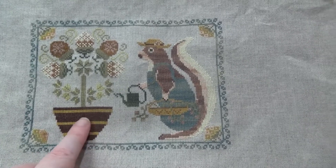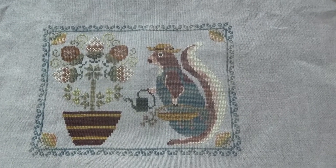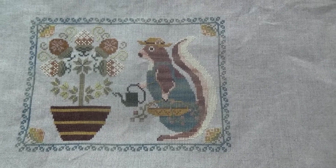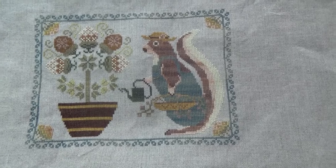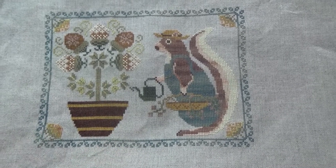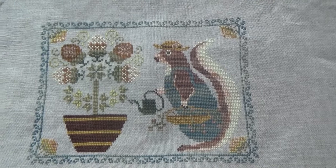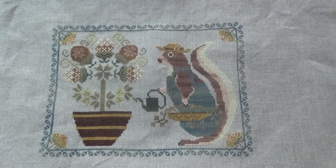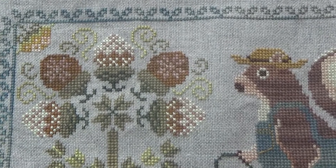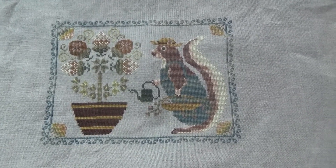I did have trouble getting this thread — this colour is Acorn, and it was during the time of the great floss shortage. Had I known it wasn't that variegated, I would have just gone with the DMC. But I made the extra effort and got it. There's also a Stormy Cloud colour — that's the colour on his overalls as well; I picked out the bluer ones for his overalls. I love stitching those acorns — they're gorgeous to stitch. I do have all the others in the series but no plans to stitch them just yet.